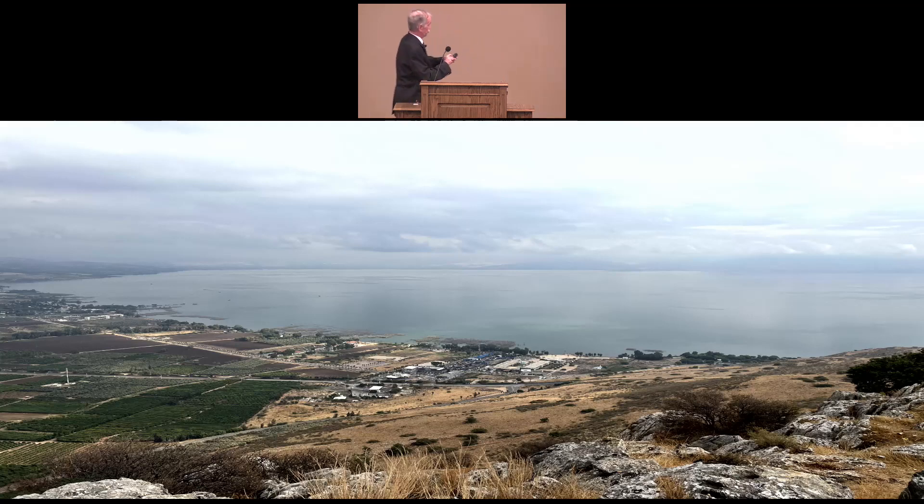On the northwest side right around here is where Capernaum would be, and we'll be talking about that in just a few minutes. Over here is the town of Gennesaret. Right here is the town of Magdala, and we'll be talking about that in a few minutes also. And then right here between Capernaum and Gennesaret is what's called the Cove of the Sower.